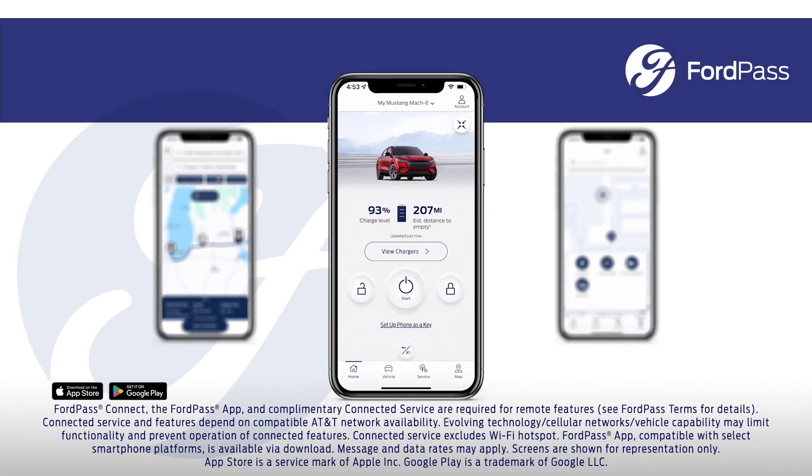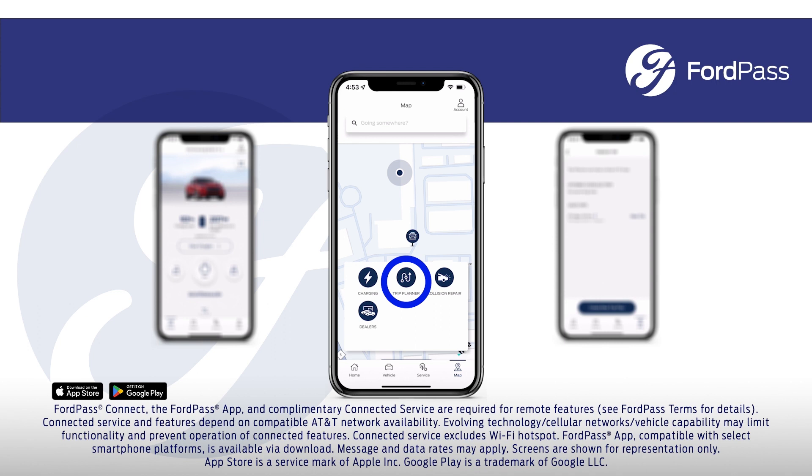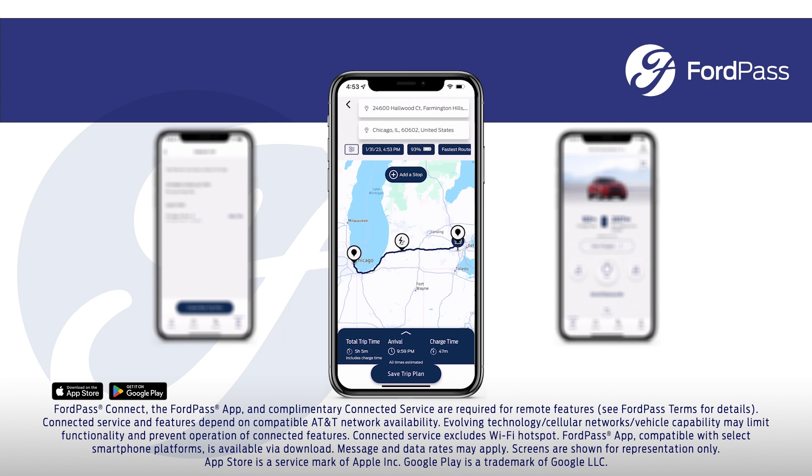Let's start with the Ford Pass app. When equipped with Ford Pass Connect, simply open the app on your smartphone, click the map icon, select Trip Planner, select Create New Trip Plan, and enter your destination. Then the map with your route will appear.